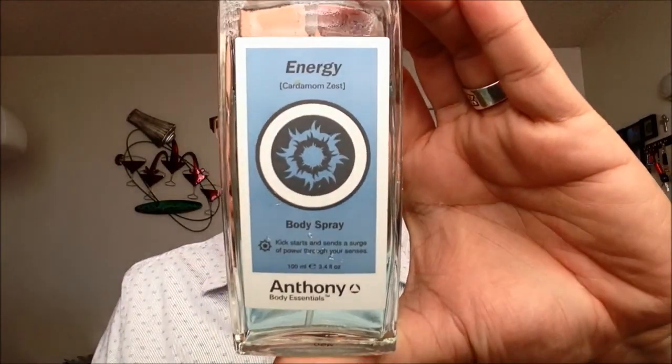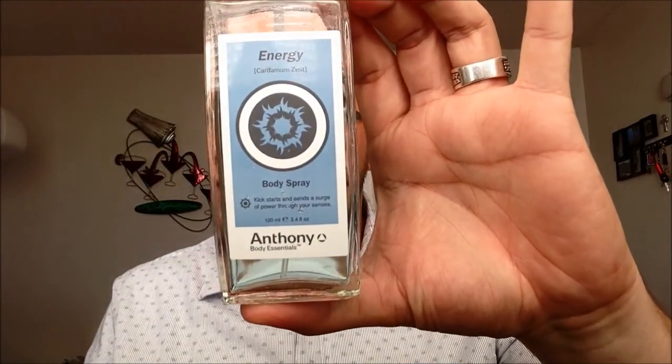Moving on to fragrance and shaving — this is a cologne I carried with me this weekend. It's the Energy Body Spray by Anthony Body Essentials, which I talked about in a mini haul previously. I'm really enjoying the scent — it's very fresh, described as cardamom zest. It is labeled as a body spray, but it has a very nice lingering fragrance. It does last throughout the day and you can reapply it whenever you want a burst of scent.